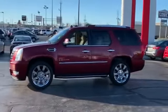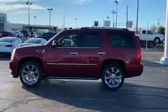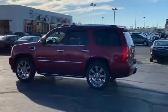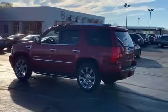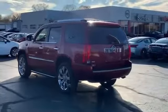Side view mirrors with turn signals, satellite radio, navigation, premium sound system, multi-zone air conditioning, all-wheel drive, parking aid sensor, third row seating, heated side view mirrors, leather seats.